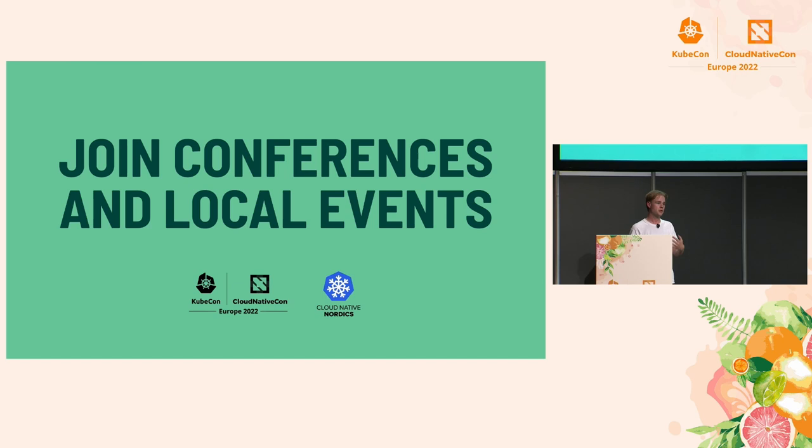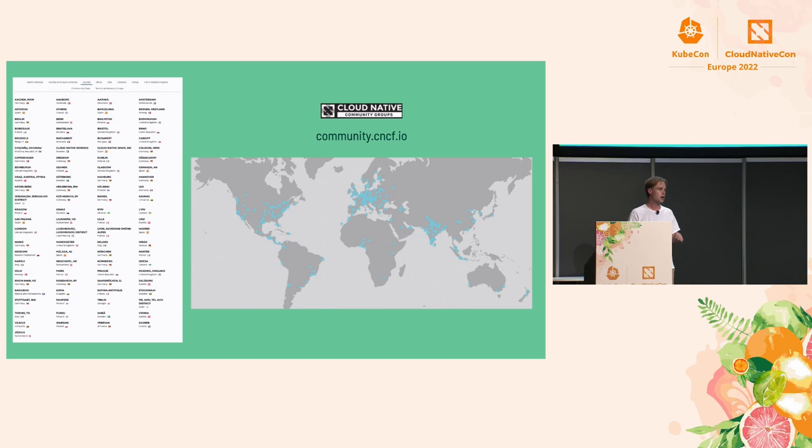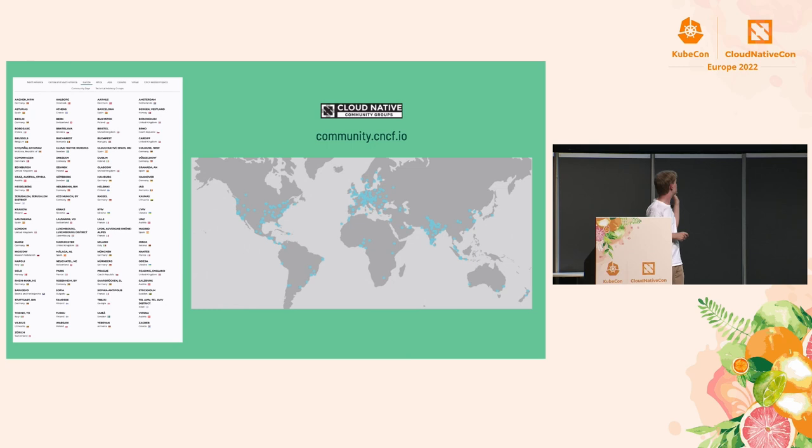Talking at a local event is also a way to contribute to a project, and it often starts a lot of little conversations about the project you're contributing to. I want to show you a map — there are a lot of different community groups out there across the whole world, and the list on the left shows the community groups in Europe.